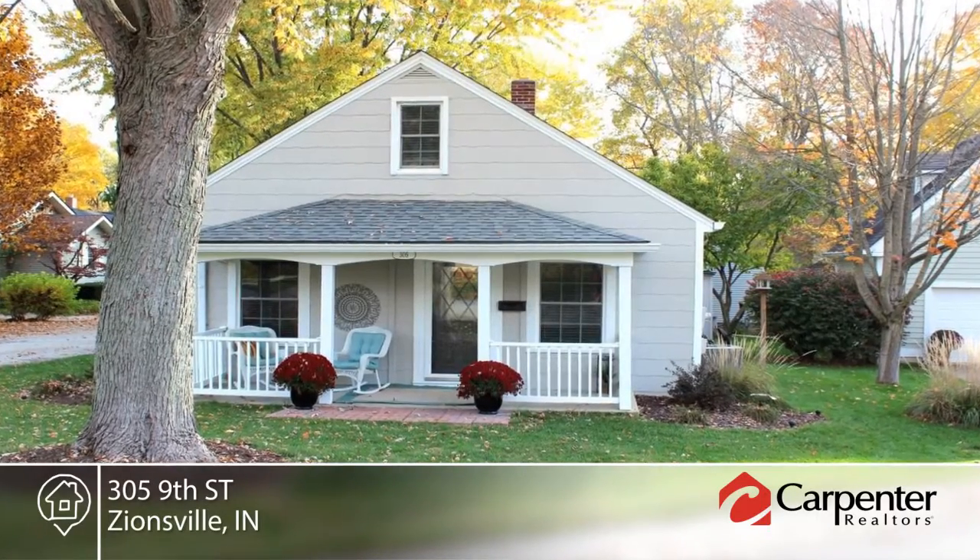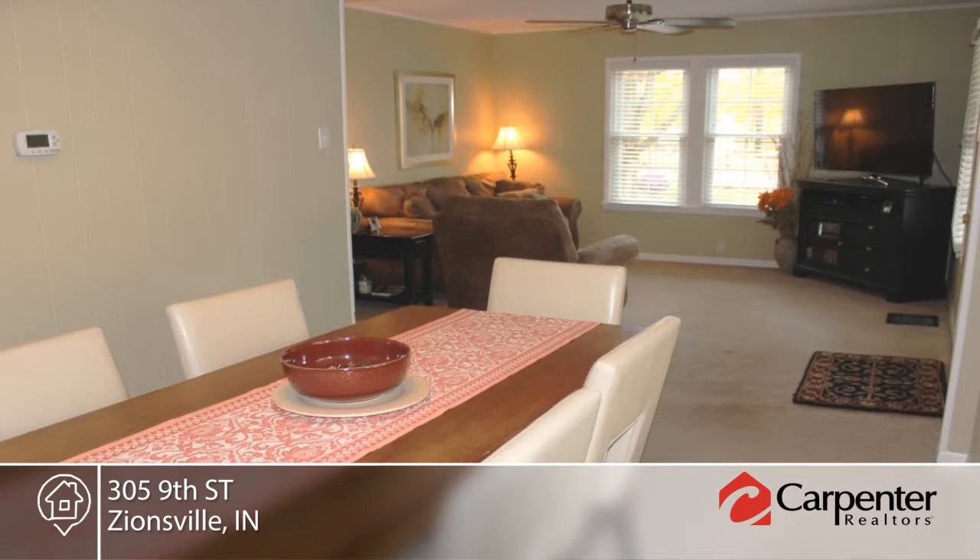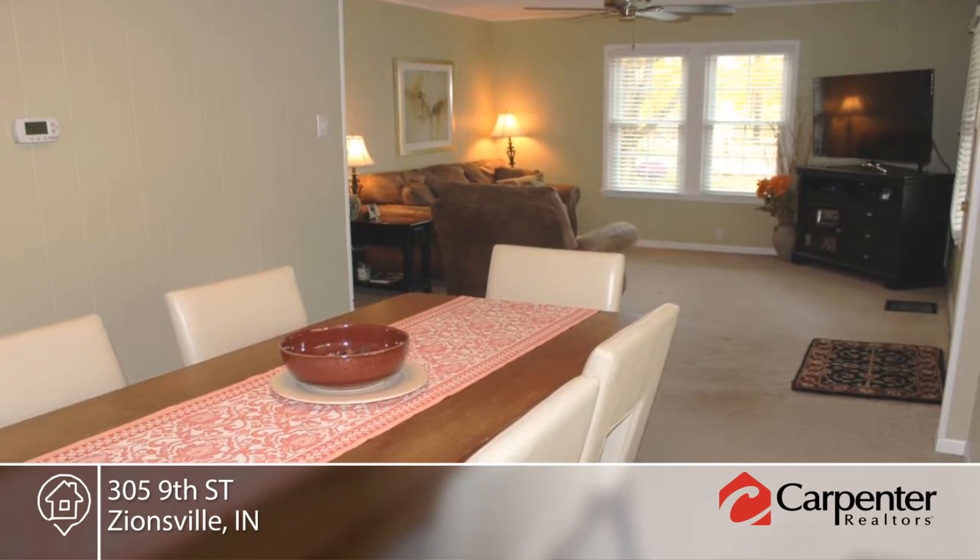Check out this completely remodeled and updated three-bedroom, two-bath home in the Village. This home boasts a great floor plan with large master suite and unfinished basement with ample room for storage.